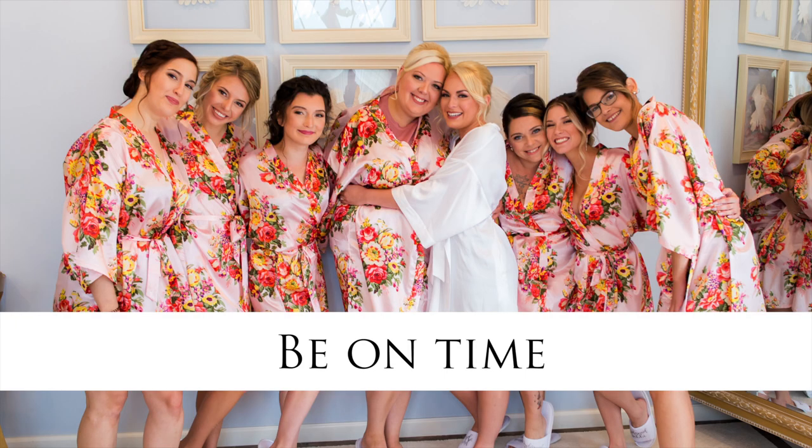Number three, be on time. We've created your custom wedding day timeline for a reason — it's to make sure that we have all the time to get all the photos that you want. If you're 20 minutes late here and 15 minutes late there, that can cut down big time on our photo time, which means we might not be able to get all the combinations you want or take all the time with each photo.